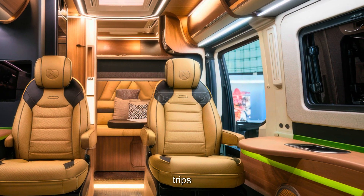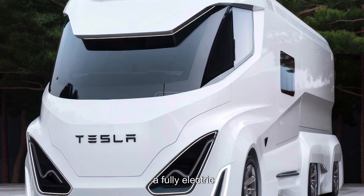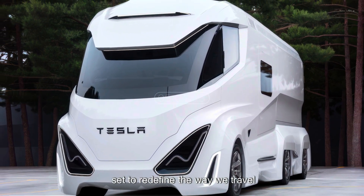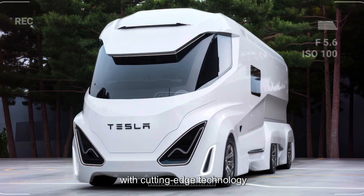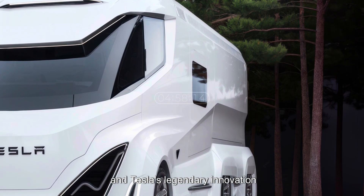Welcome to the future of road trips. This is the 2026 Tesla Motorhome, a fully electric state-of-the-art luxury RV that's set to redefine the way we travel. With cutting-edge technology, breathtaking design, and Tesla's legendary innovation.